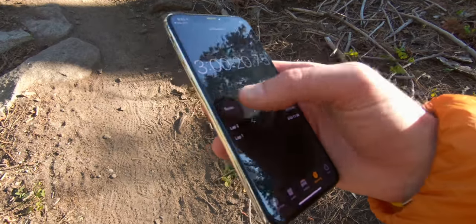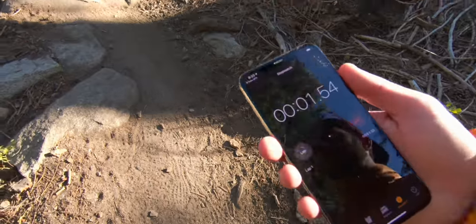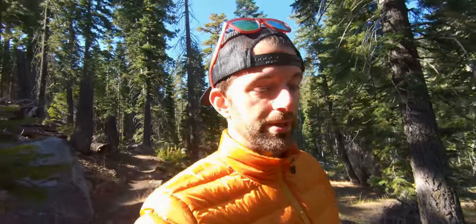I just sent Rob off and he's got a 17-mile section here. It's 9:30 in the morning. I set my stopwatch every time he leaves, and then I can take his average speed, divide it up, and figure out when he's going to come in next. It's worked out pretty well so far these last two races — Bigfoot and Tahoe.